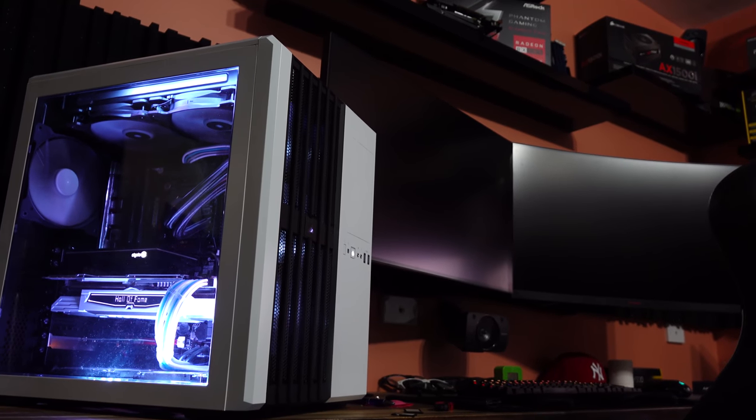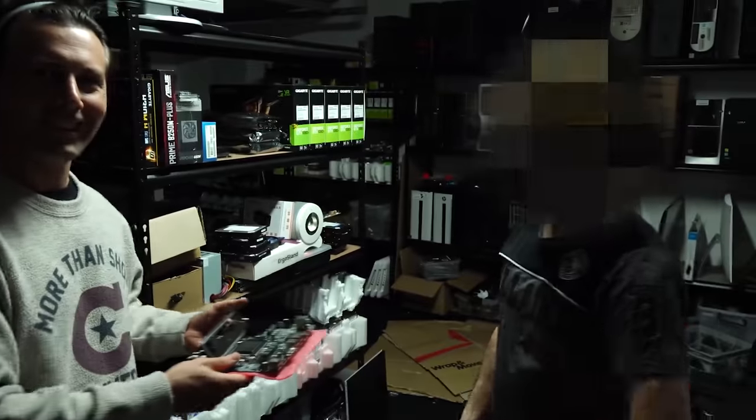So what we're gonna do now is get a case for this whole build, and nothing is better in my opinion than the Air 540. I'm gonna go pick up one of these. I've actually got to build a PC for someone as well, so we're picking up two Air 540s and some other parts. I'm gonna be meeting up with the King of the Coast and we're gonna go get those parts.